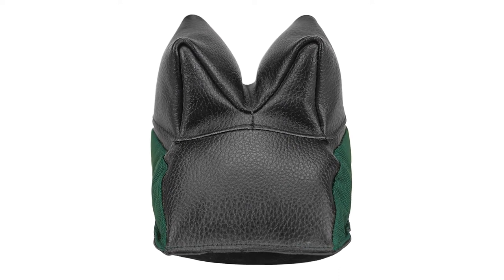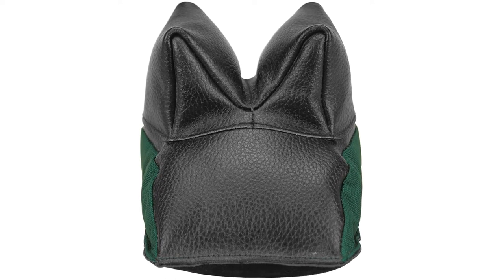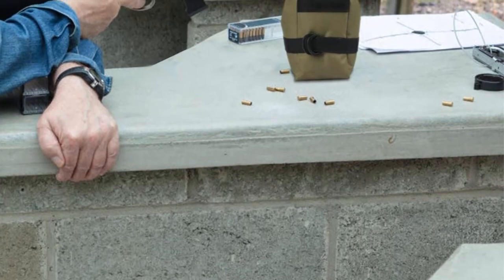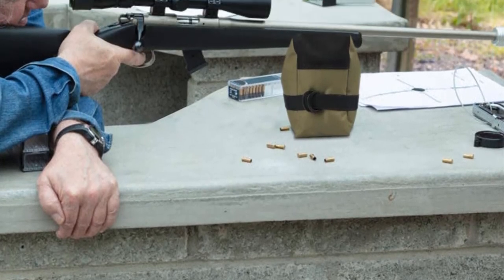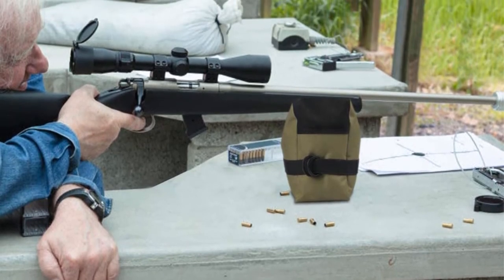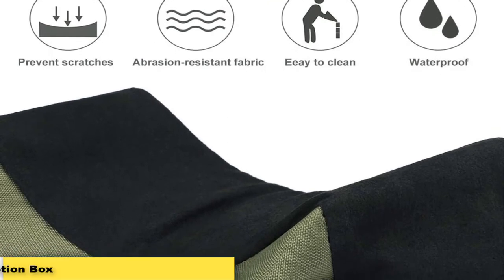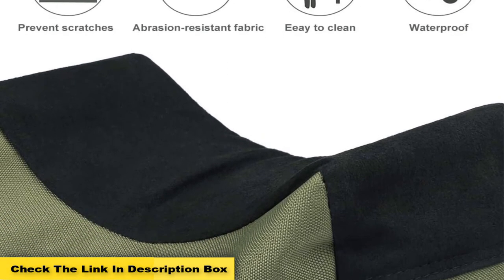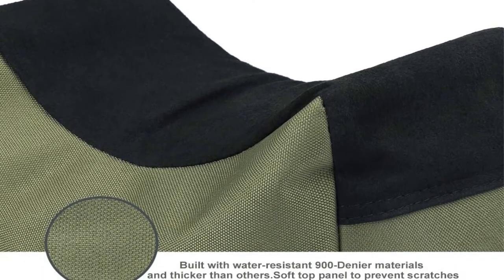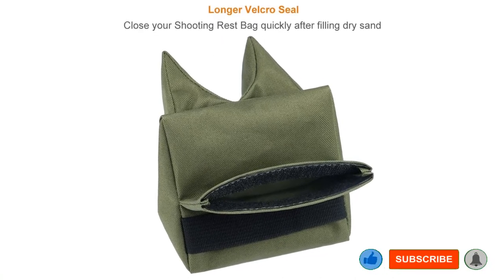The front rests have hook and loop tabs so you don't have to do any time-consuming lacing. For additional versatility, you can turn the bag on end to fit different rifles. If you have only seconds to take your next shot, it's doable. You don't often find that level of quality with a budget bag. Pros: Comes in three different sizes. Works with most front shooting rests. Customers also recommended it. One of the best bench rest shooting bags. Cons: Bag may not be tall enough for certain shooting heights.